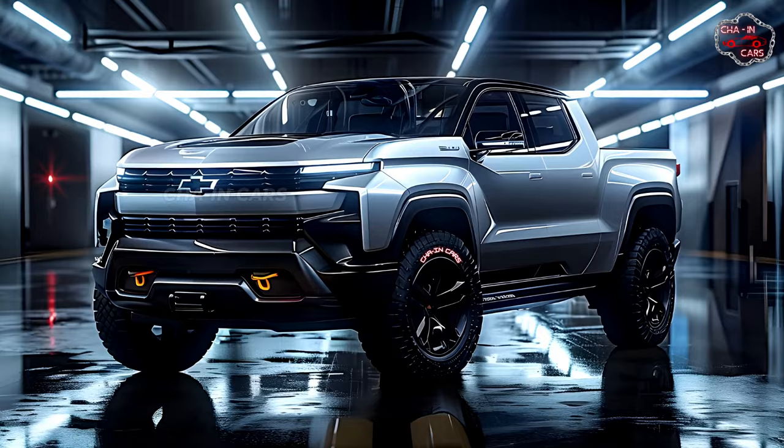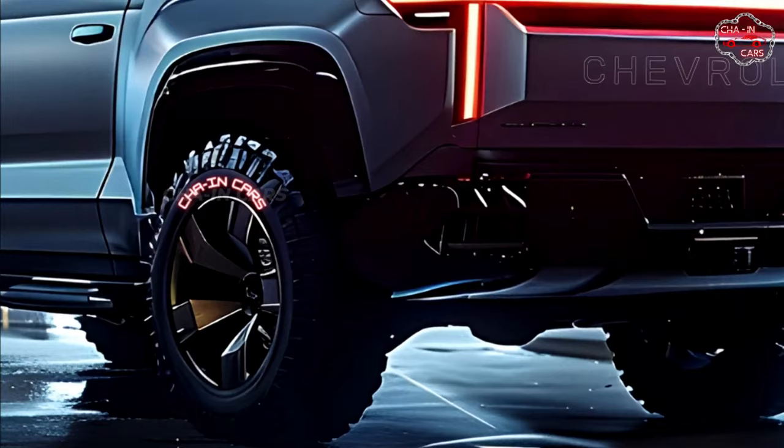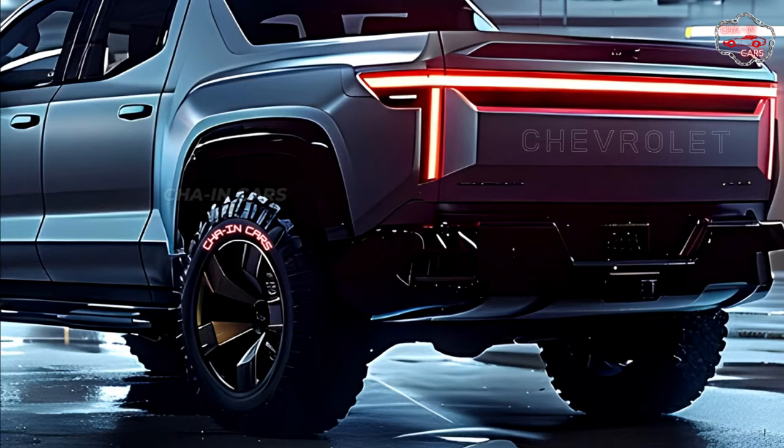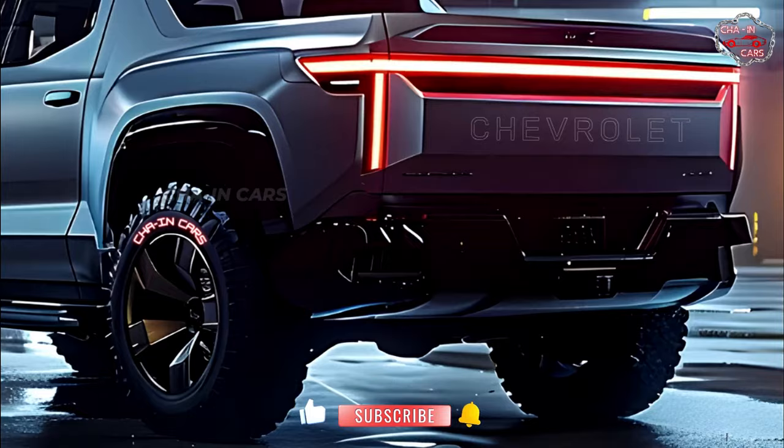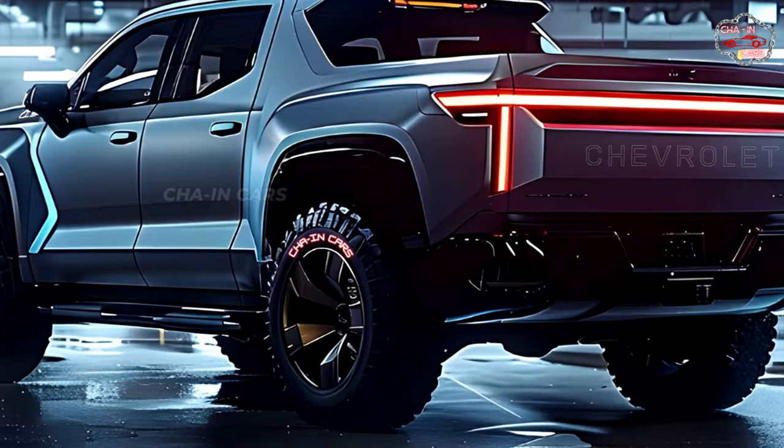The 2025 Silverado Hybrid keeps the Silverado's signature bold look while adding minor design cues that show it cares about the environment. The Chevrolet bowtie logo is accented with a bit of blue in a new grille design. The color scheme is carried over to the Chevy logos on the wheels. Wheel covers designed for aerodynamics save gas without taking away from the truck's tough look. The truck's eco-friendliness is subtly shown off by hybrid badges on the front doors and trunk.